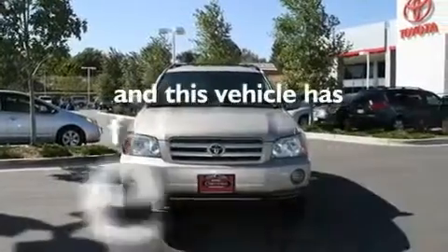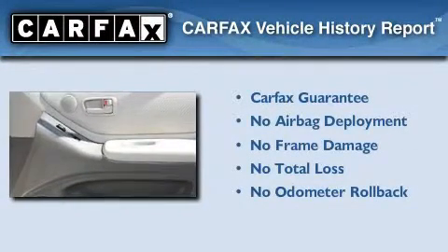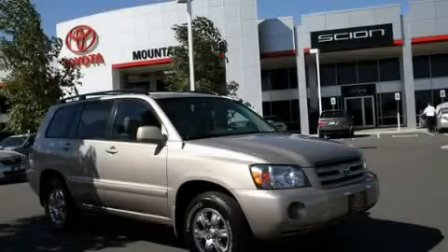This vehicle has fewer than 63,000 miles on the odometer. Not to mention that this Toyota qualifies for the Carfax Buy-Back Guarantee. This vehicle is sure to sell fast — call and arrange your test drive today.